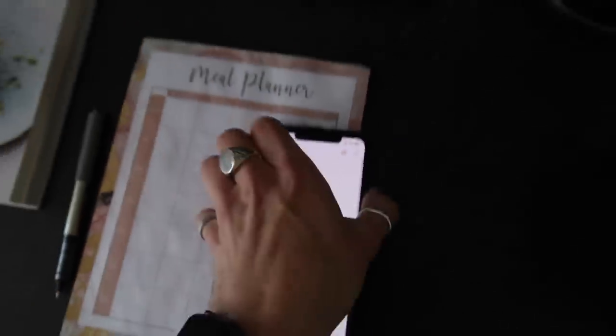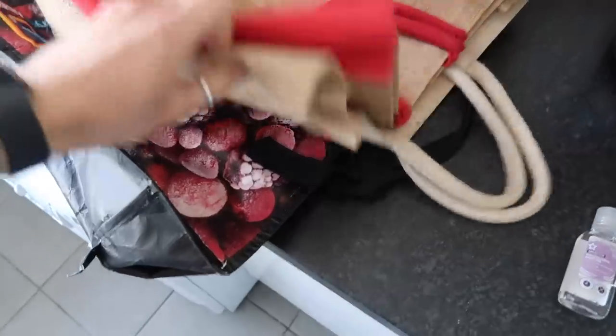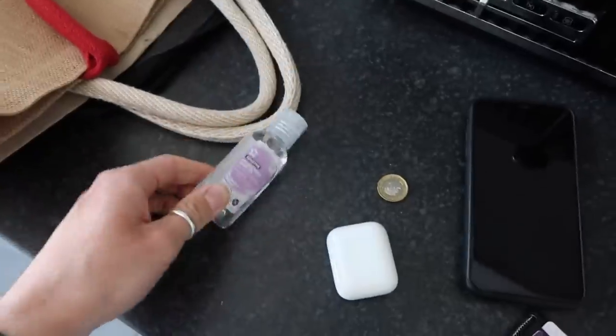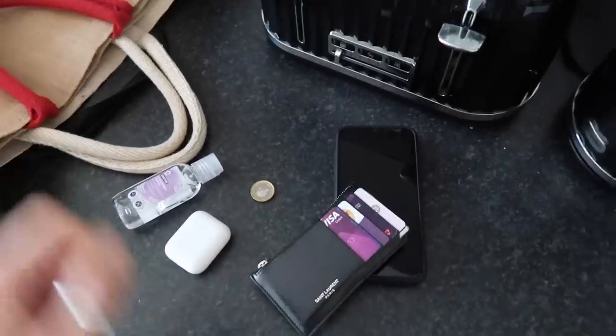So I'm going to grab my reusable bags and hop in the car and drive to Aldi. This is everything I take when I go shopping — it's currently 10:45. I've got two hessian tote bags, a thermos freezer bag to keep groceries cold, anti-bac for cleaning purposes, my AirPods for the queue, a pound coin for the trolley, my phone with the list on, and my wallet. I just need to grab my keys and then we're going.